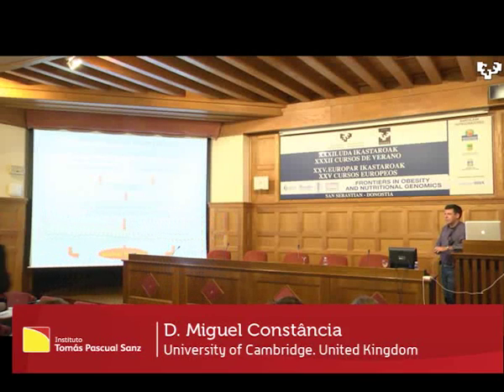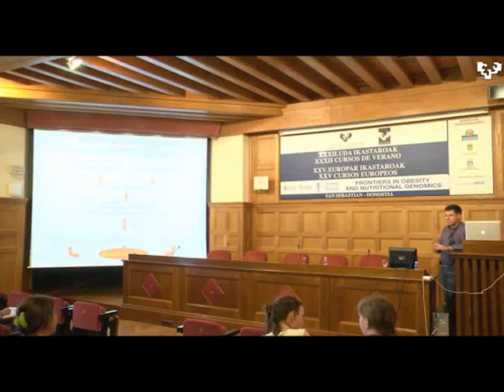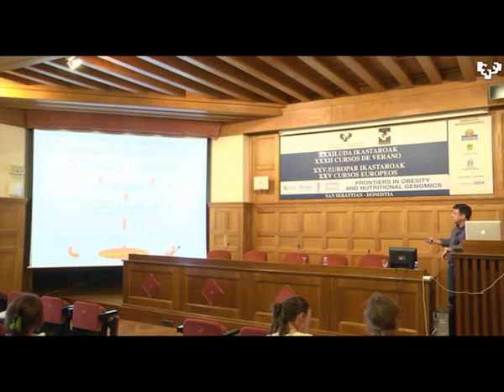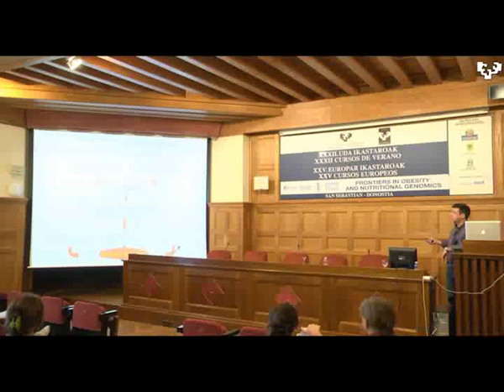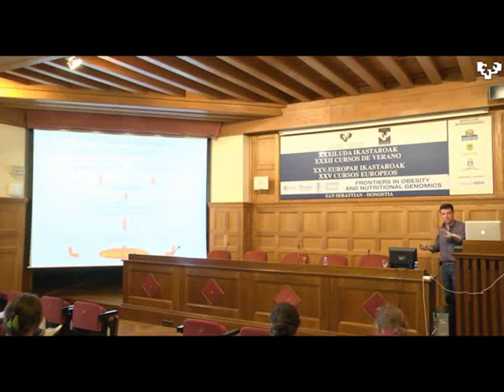I'll try to be very quick because I realize I'm the only thing standing between you and your dinner. So just where we left off: this conceptual framework of the fetal origins of adult disease. It was very quickly recognized that the placenta may play a very important role, and this is what I'm going to talk to you about, centered on the placenta and then a little bit about genomic imprinting, which links nicely with epigenetic regulation, given that imprinting is a paradigm example of epigenetic regulation.